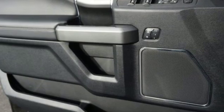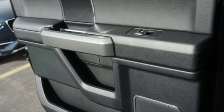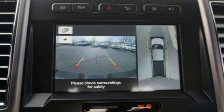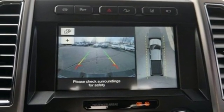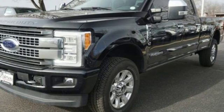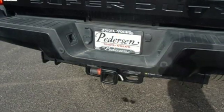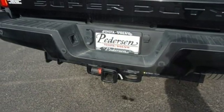You'll look forward to every drive with features like these: integrated navigation system, power heated mirrors, heated and ventilated leather bucket seats, rear parking sensors, doors and push button start proximity key, dual zone climate control, automatic transmission, aluminum wheels, electronic shift on the fly, and intercooled turbo V8 engine.